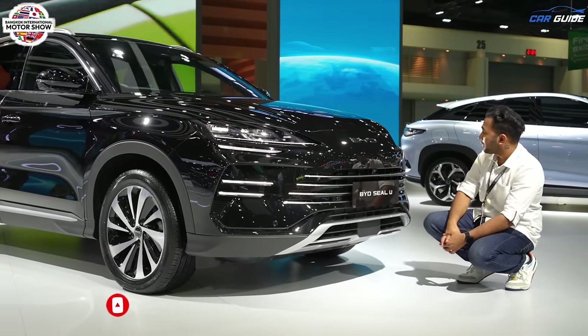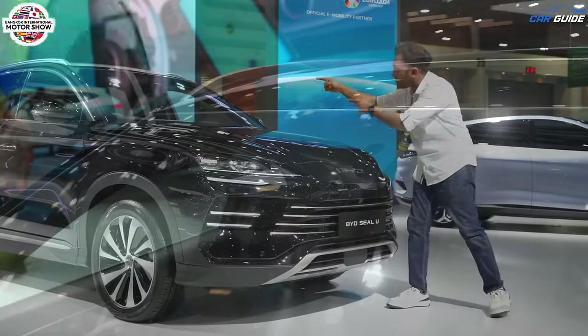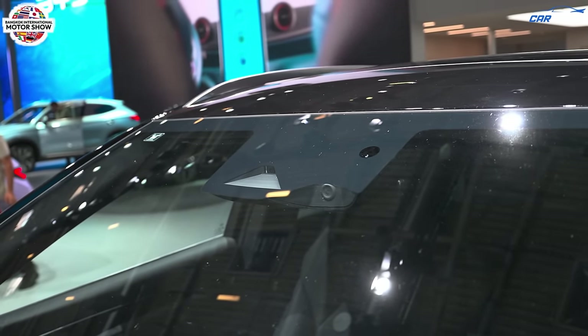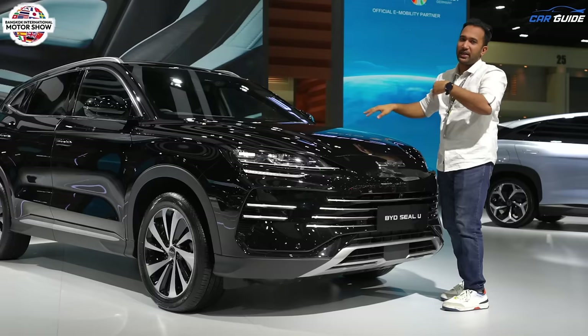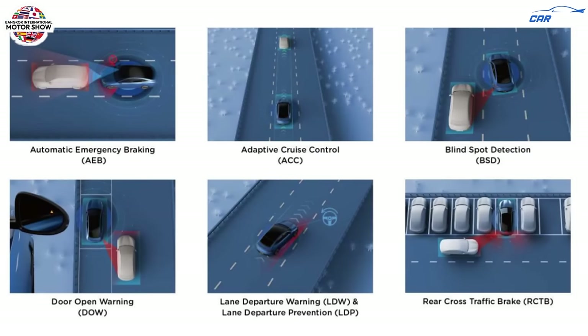The ADAS sensor is assisted by an ADAS camera with an integrated dash cam as well — a factory-fitted integrated unit, which I really like. The ADAS features include automatic emergency braking, lane keep assist, lane departure warning, high beam assist, and a lot more. Here's the complete list of all the ADAS features so you can get an idea of what this car offers.